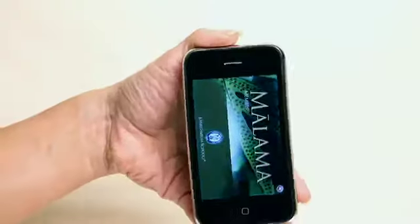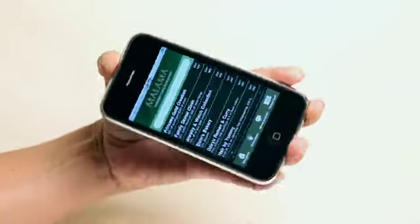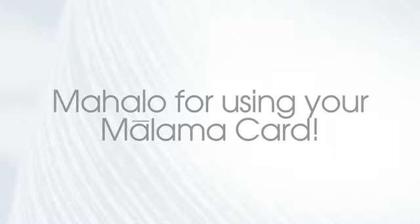Saving is easy with your virtual card. Use your iPhone to display your virtual Mālama Card — there's no need for coupons, cards, or special codes. We appreciate your feedback on the Mālama Card iPhone app. Email us at malamacard@ksbe.edu and check the news section for app updates. Mahalo for using your Mālama Card.